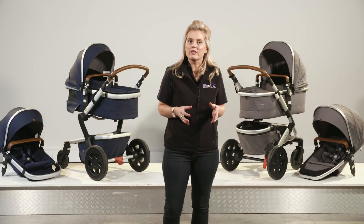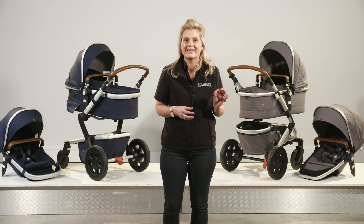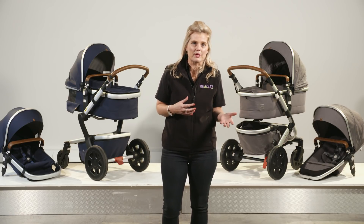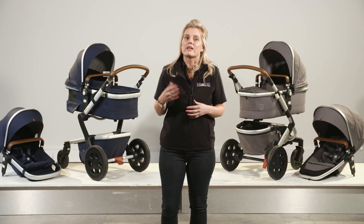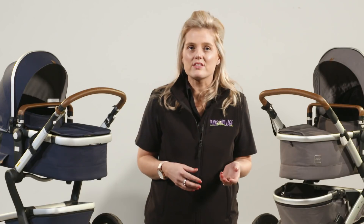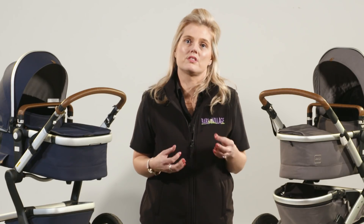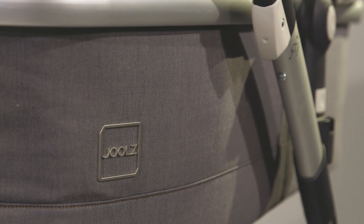Before you embark on your stroller shopping journey you should ask yourself a few key questions. Will I be doing lots of walking? Do I want something that can adapt to another child? And do I want something that has style and is easy to use? If you've answered yes to any of these questions then one of the beautifully designed prams from the Jules collection might be what you're looking for.